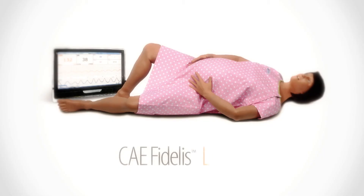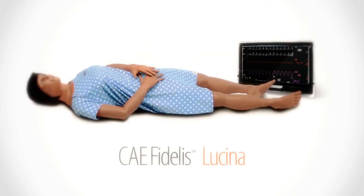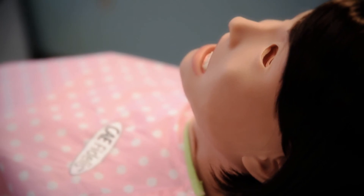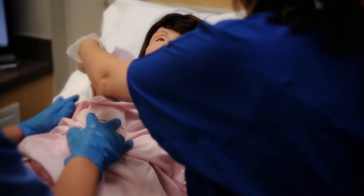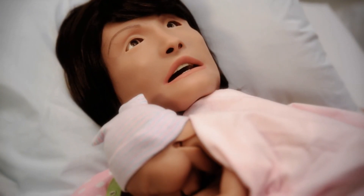With Lucina, you have two simulators in one. You can operate her as a non-pregnant female patient as well. The CAE Fidelis Lucina offers the most versatile, realistic training for learners and teams to practice and prepare for obstetrical emergencies, normal birth, and any standard adult female patient clinical scenario — ensuring better preparation and confidence.